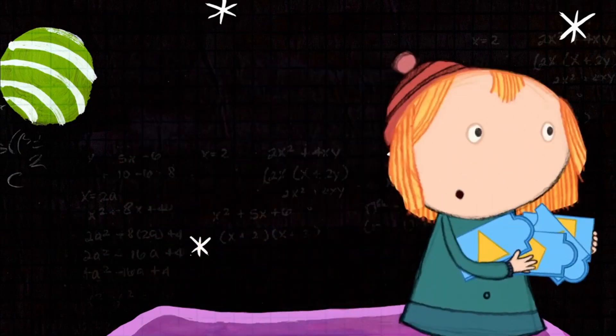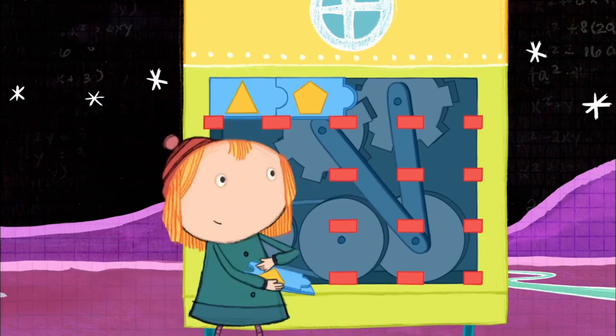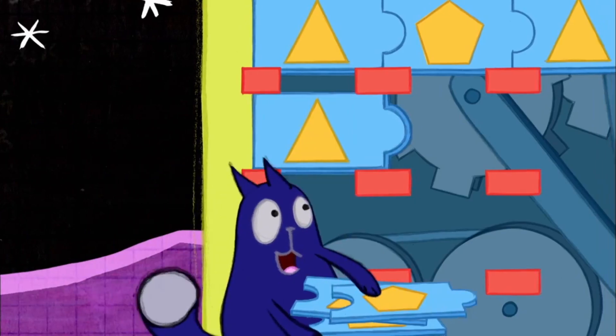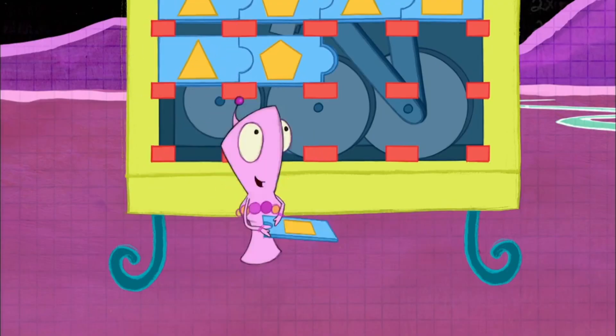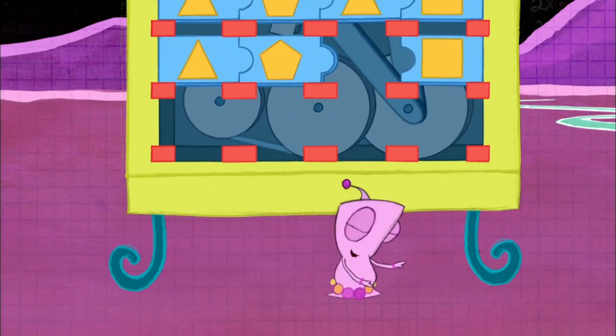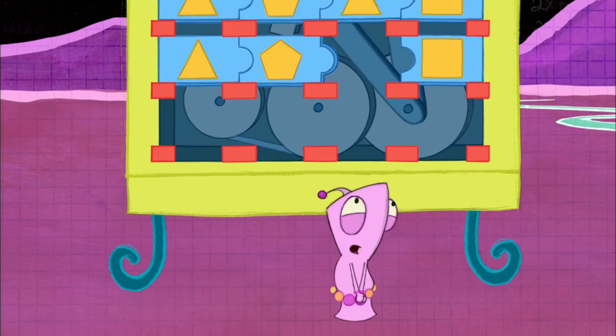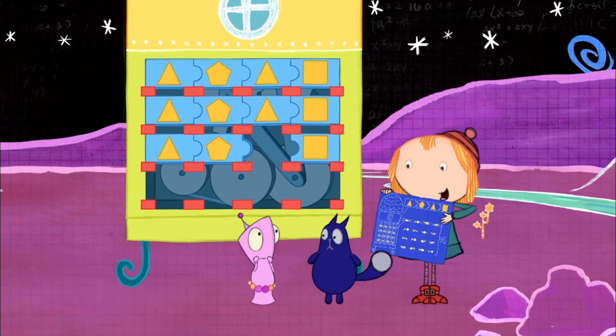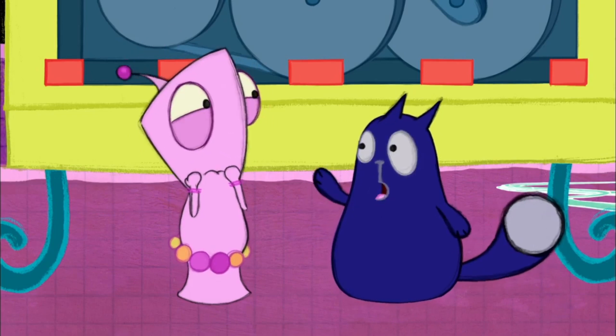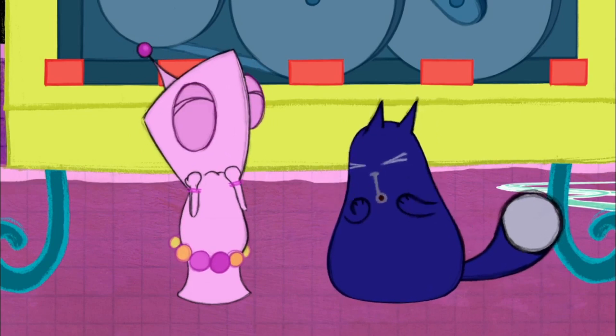It goes... Triangle, pentagon, triangle, square. Triangle, pentagon, triangle, square. Triangle, pentagon, here goes the square. But now it goes there. You can figure it out, Richard. Don't just despair. Triangle, pentagon... square.